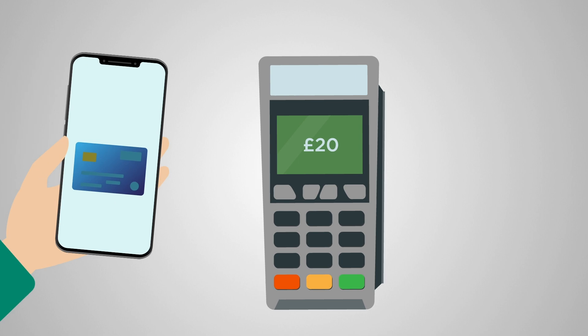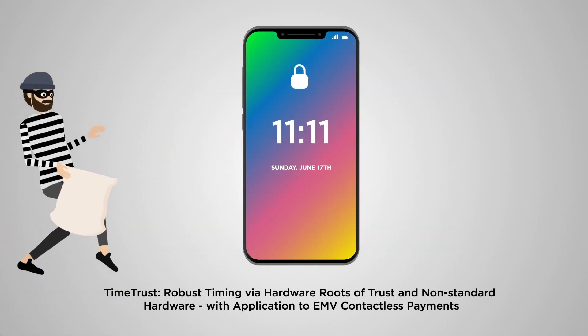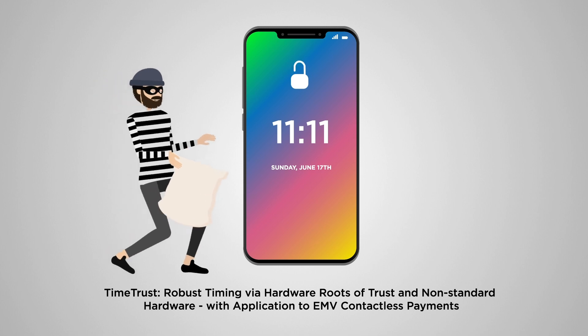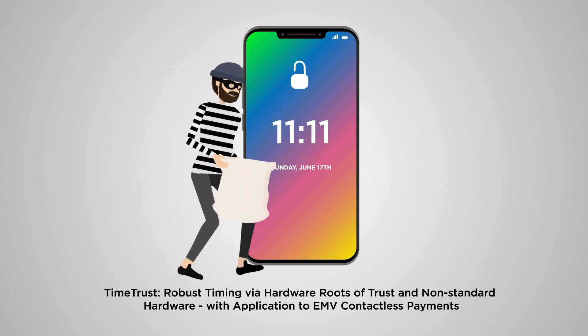Contactless payments are a convenient and popular way to pay, but research carried out as part of the TimeTrust project has revealed vulnerability and security issues with iPhone contactless payments.